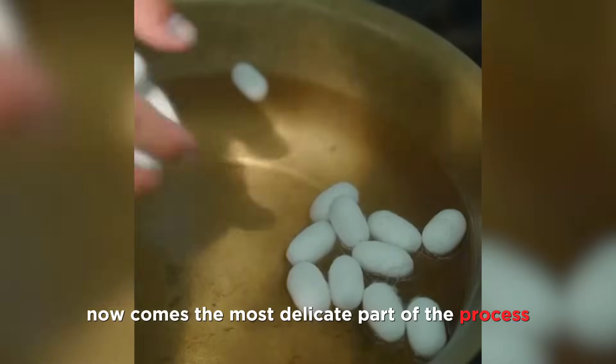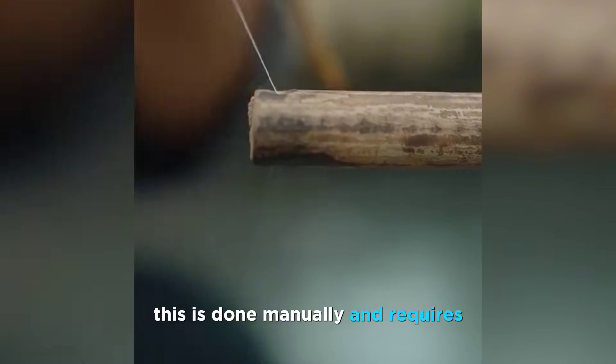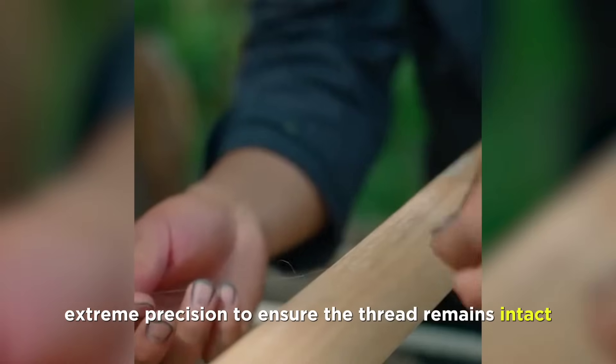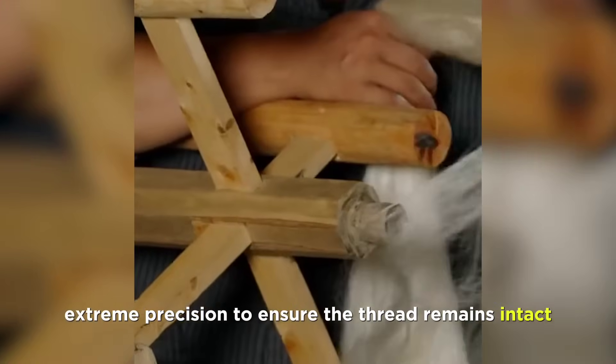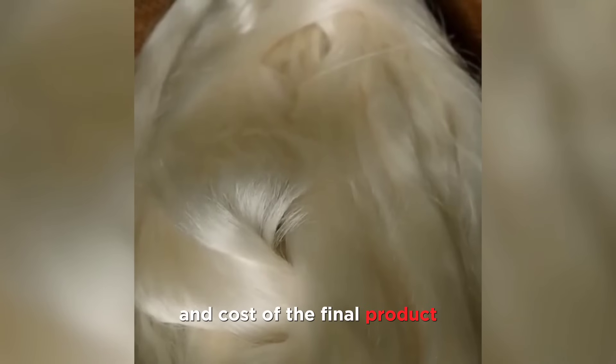Now comes the most delicate part of the process: unwinding the silk thread from the cocoons. This is done manually, and requires extreme precision to ensure the thread remains intact. It's a labor-intensive process, which adds to the exclusivity and cost of the final product.